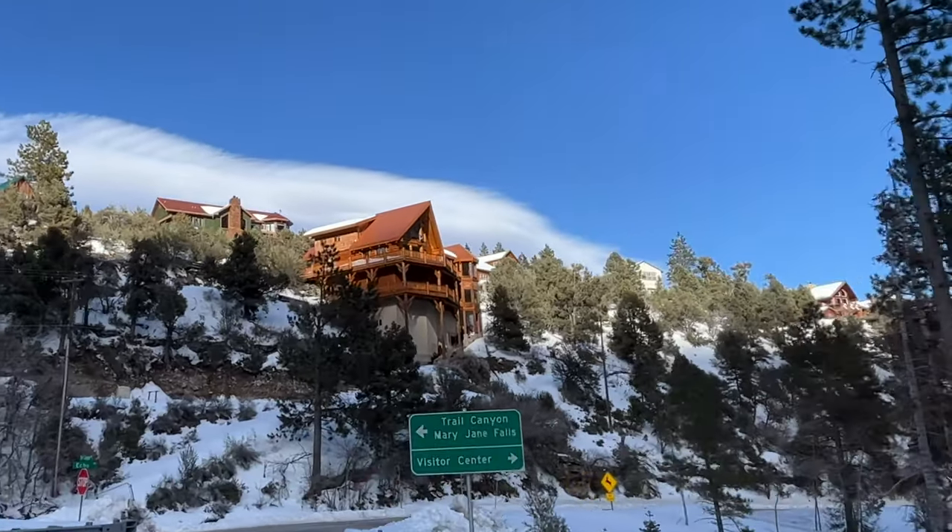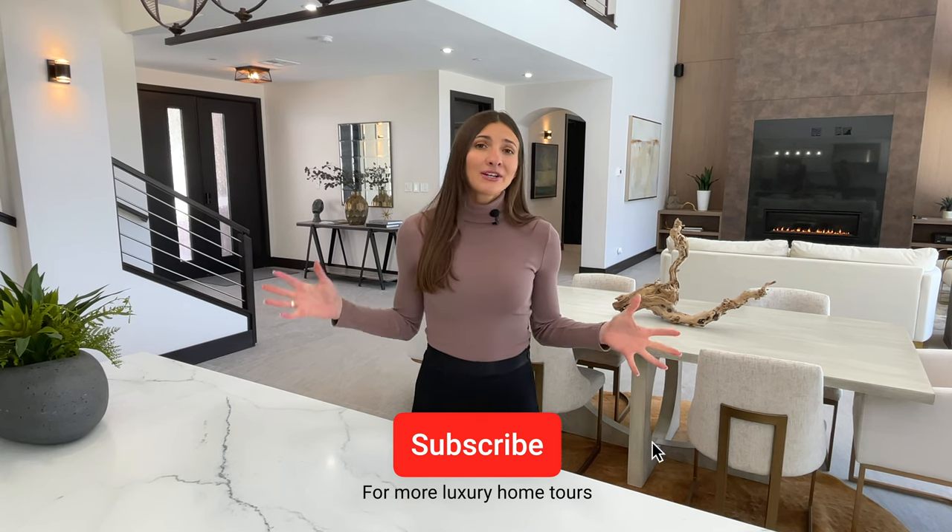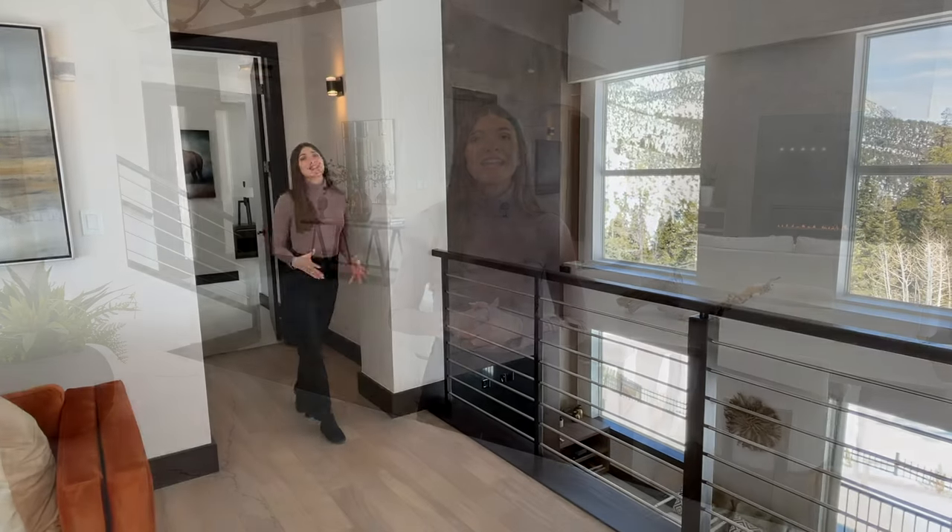Before we start the tour, don't forget to subscribe and hit the like button if you love luxury home tours. And if you have any questions about this property or are looking to buy or sell real estate, feel free to reach out to me — my contact information is below.